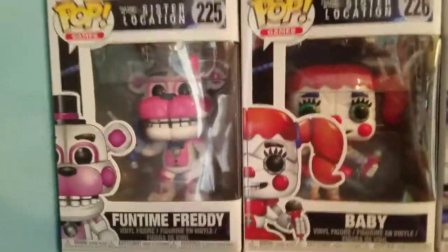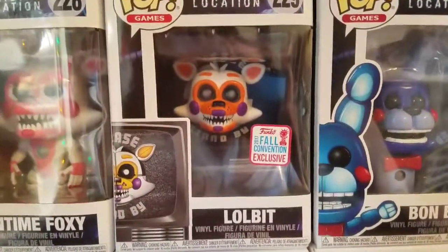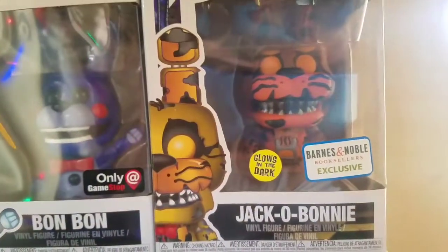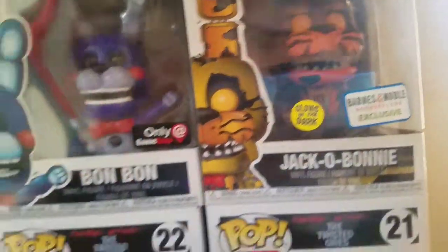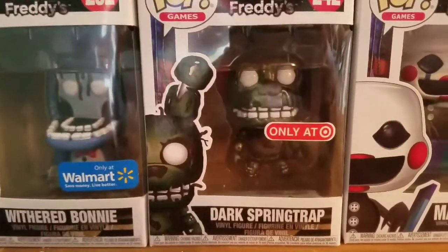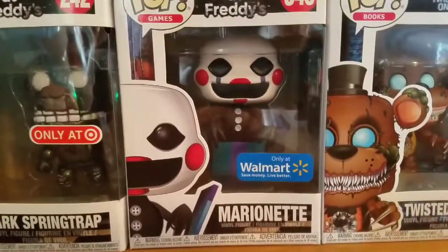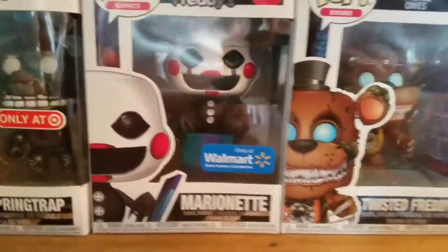Fun Time Freddy, Baby, Ballora, Fun Time Foxy, Toys R Us and New York Comic-Con Lolbit, Gamestop Bon-Bon, Glow-in-the-Dark Bonnie, Bonzo, Jack-O Bonnie, Funko exclusive Withered Bonnie, Target exclusive Dog Springtrap, and another one of my favorites — Walmart exclusive Marionette or Puppet.